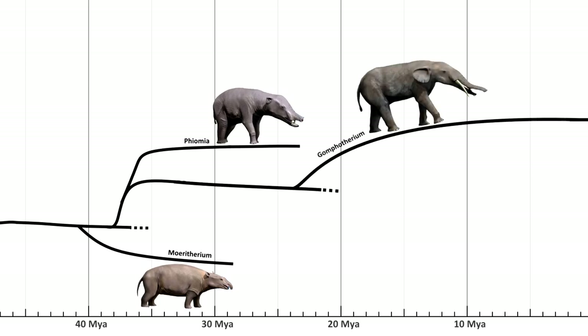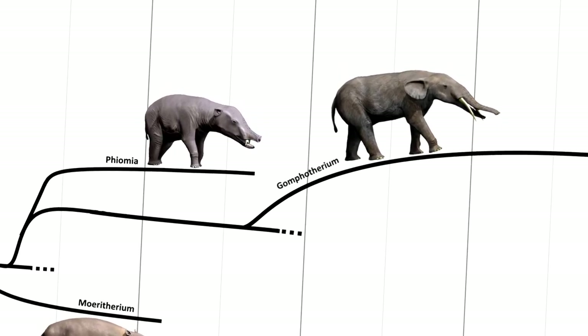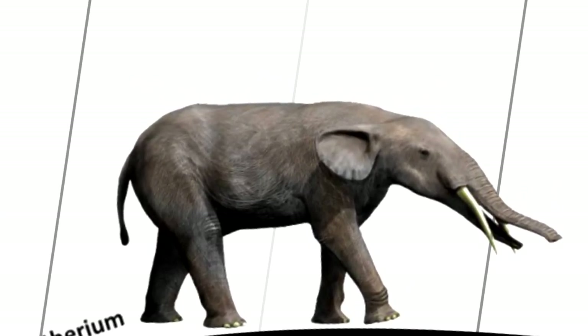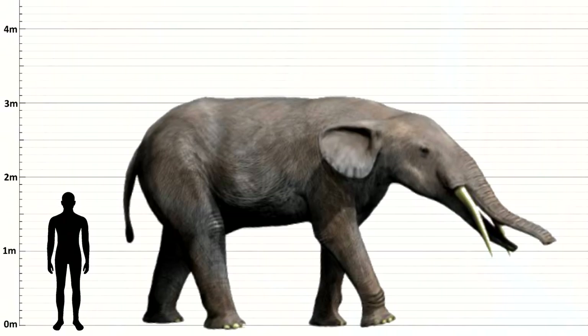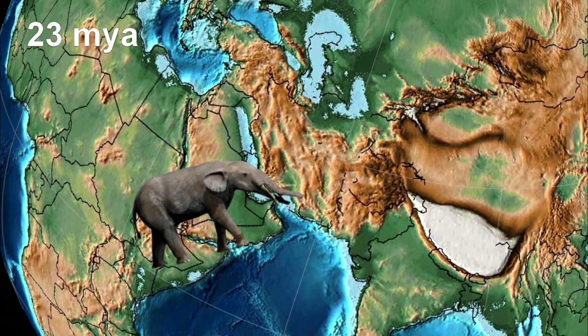Confiterium was similar to Fiomia. They also had the shovel-like lower tusks, which were used to scoop up vegetation. Their trunk and tusks were longer than those of Fiomia, and their ears were bigger as well, as well as being slightly bigger in general. Confiterium originated in North-West Africa and the Arabian Peninsula.